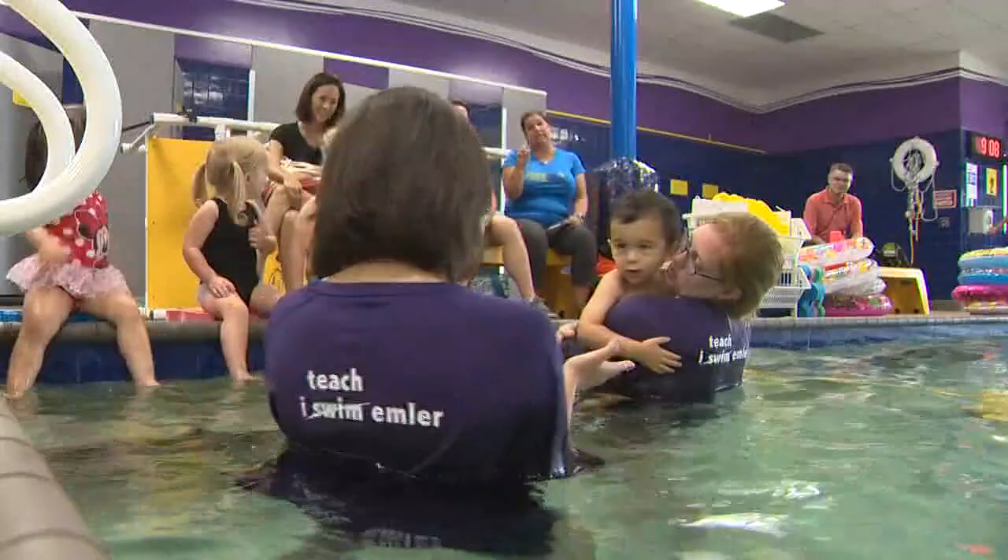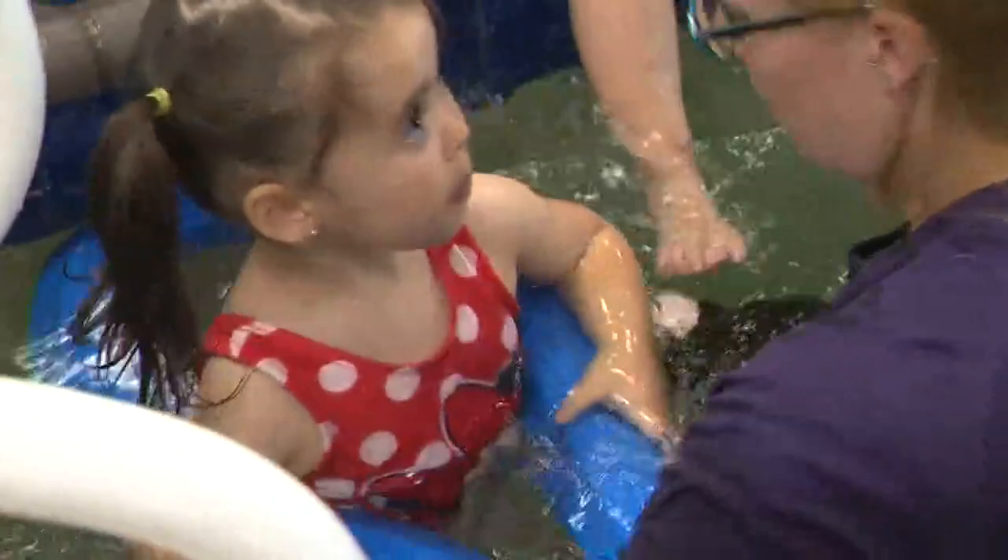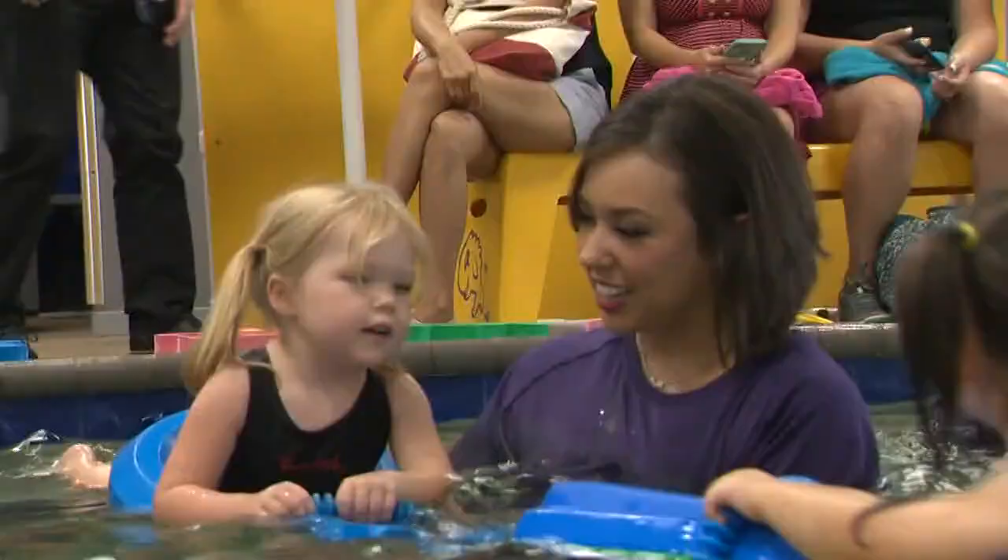One technique we worked on was kicking. We wrapped the little swimmers in a noodle to help them stay afloat while they practiced their kicks.